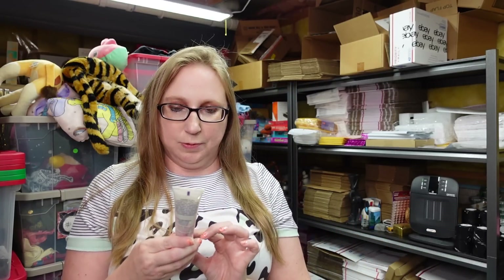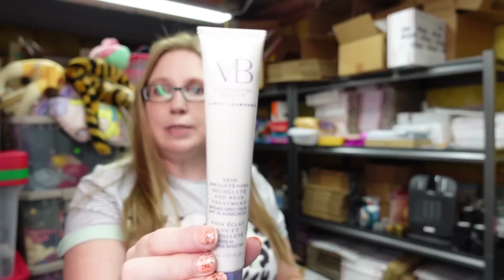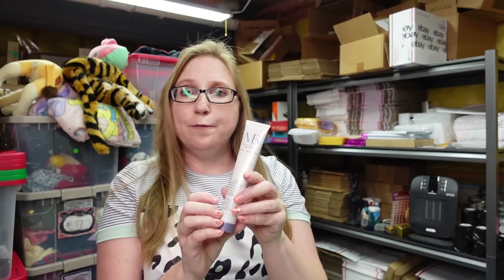I also have another one of these — I feel like I still had one, so now I have two. This is again Meaningful Beauty, Skin Brightening Decollet and Neck Treatment, still sealed. I have that listed as a buy it now for $15.99.